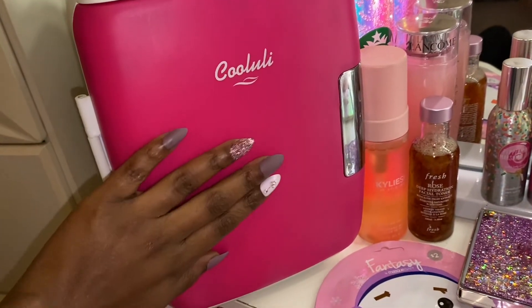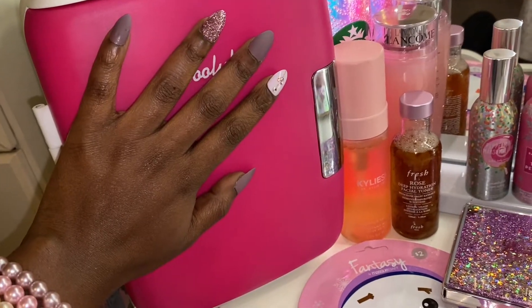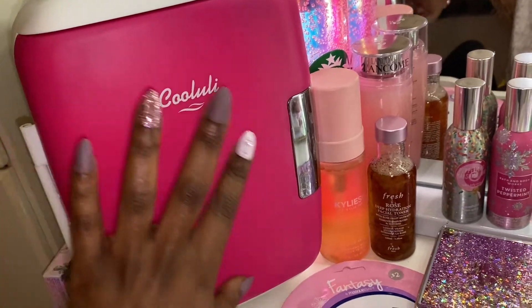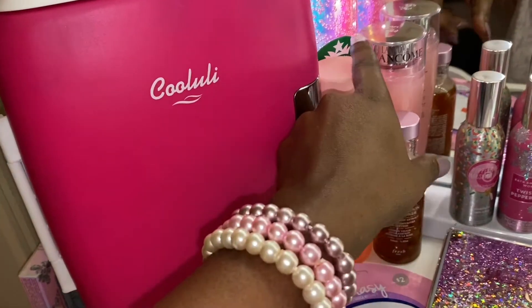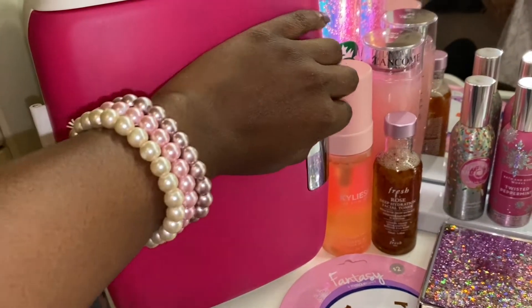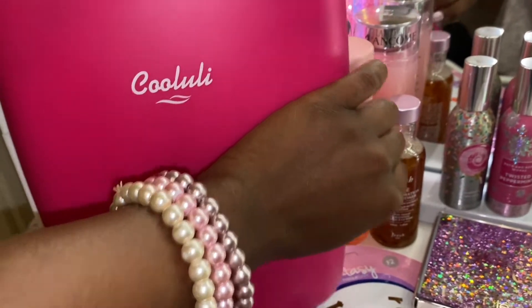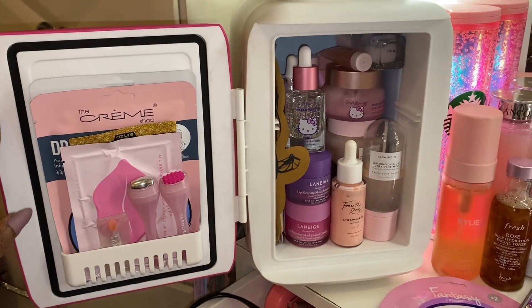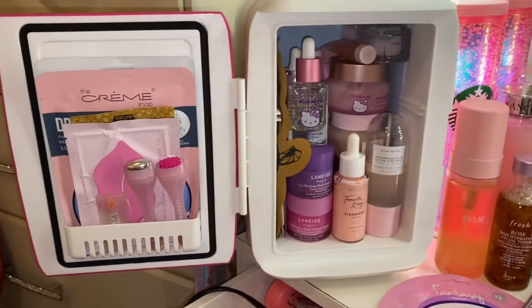They have different colors — I got the hot pink one. I need a bigger one, so when I get a bigger one I'm probably gonna get this color pink instead of the hot pink, because most of my stuff is this color pink. So let me open it, and this is what's in my skincare fridge.